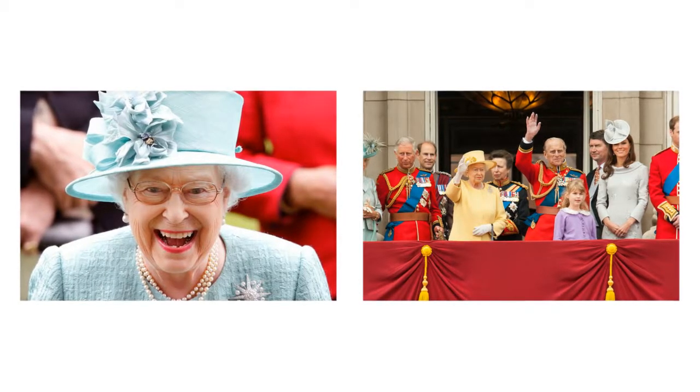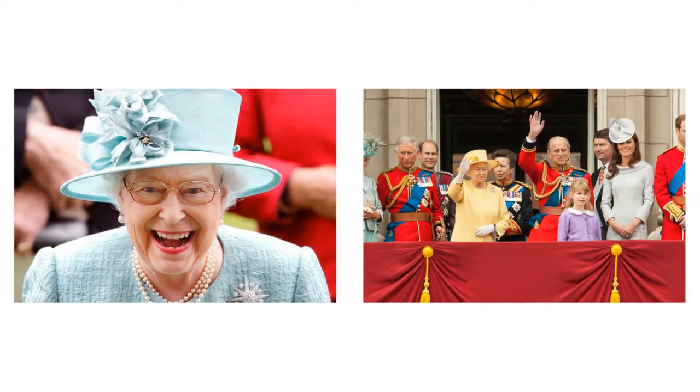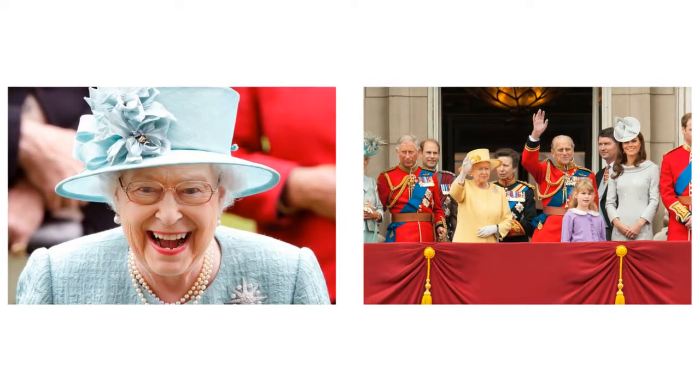Meghan Markle is set to break royal tradition as she plans Christmas with the Queen at Sandringham this year, a privilege usually reserved for members of the royal family.